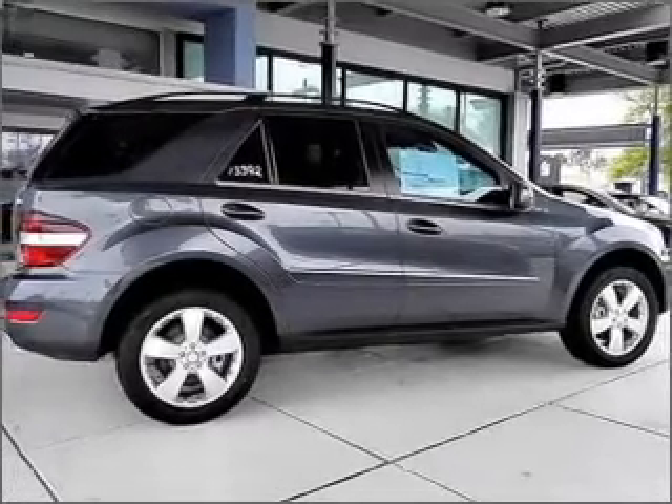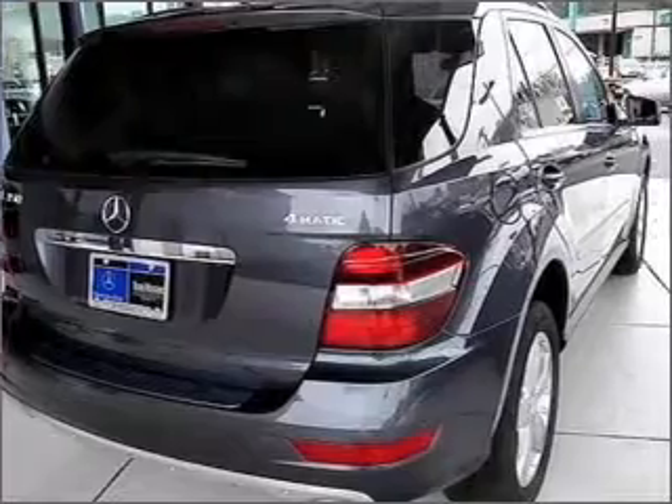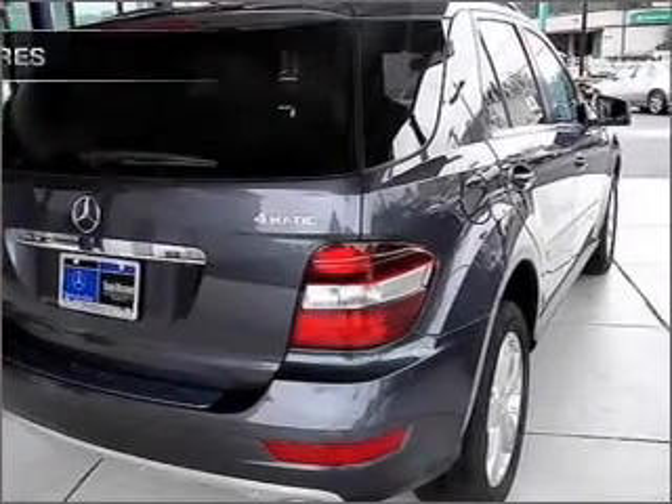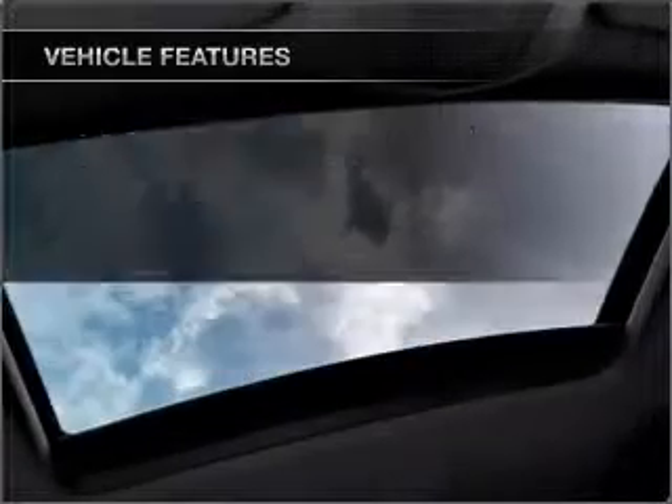Brake safely with the anti-lock braking system. Let the sun shine in with a sunroof. And memory settings make for a more comfortable ride. And with these notable features, you won't want to miss out on the opportunity to own this amazing ride.